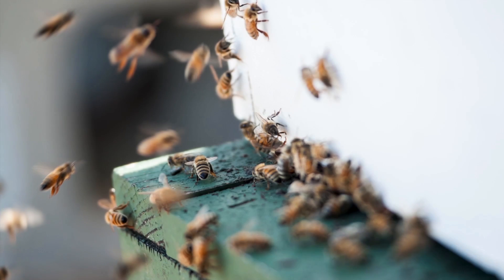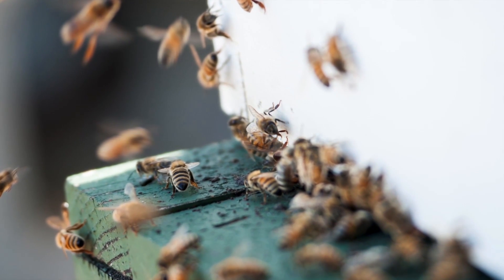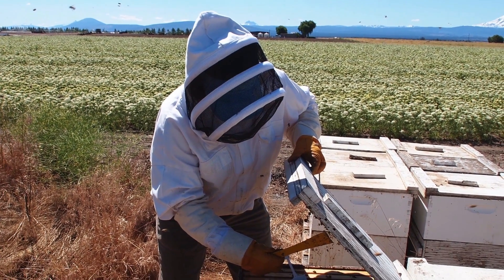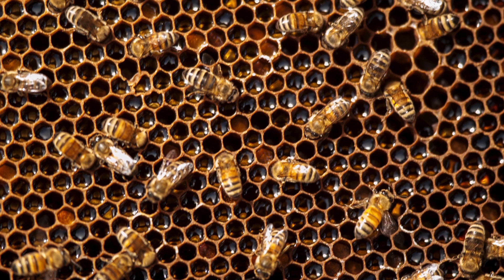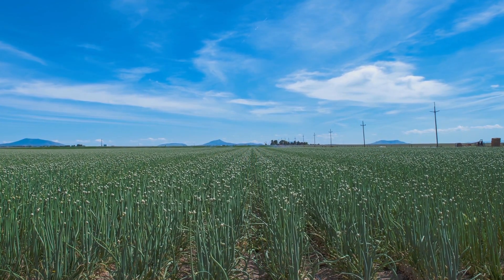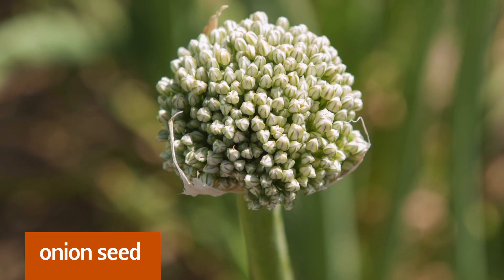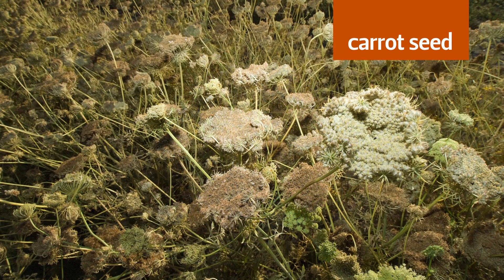We introduced a pheromone that stimulates the hive into thinking it has more babies or brood to take care of. By doing that, they concentrate on not traveling as far and maybe working a little harder. We did that for four years and the data showed better yields on fields where brood pheromones were used. Some of these crops are not really appetizing to them, so if we can keep them on this field working it really hard, we get better pollination and better yield.